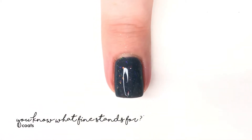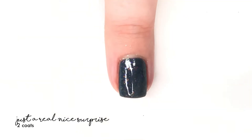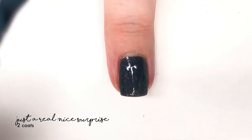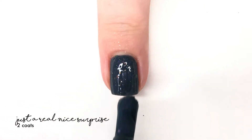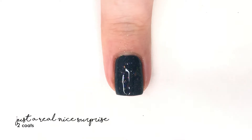Here is the Painted Phalanges shade. It is called 'You Know What Fine Stands For' and it is described as a steely blue-gray with two different types of a shifting flaky — a pink micro flaky and a shifting shimmer — and it's really pretty.